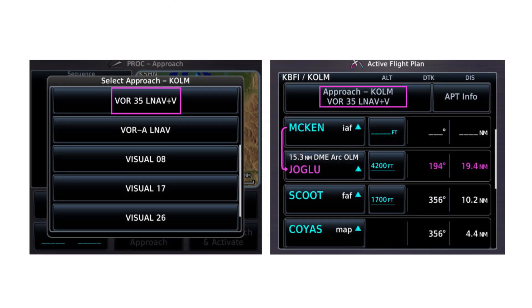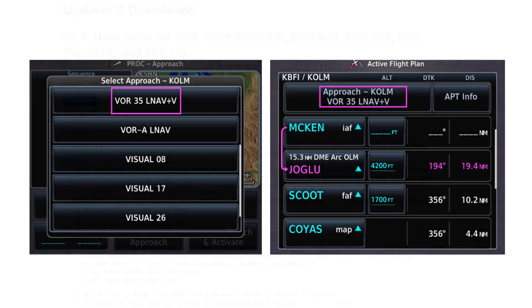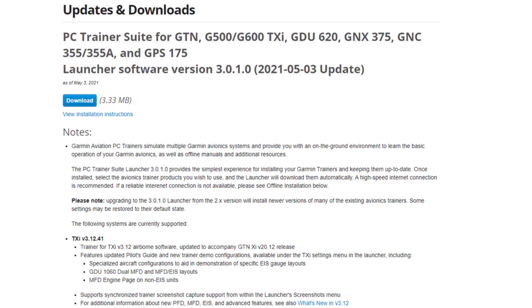But now the Garmin GTN-XI units, and I assume their siblings the GTX and latest GPS navigators, have added advisory vertical guidance even to VOR approaches. To my knowledge, this feature hasn't been documented in Garmin manuals or other sources, and it's not clear to me which minimum hardware and software combinations support this feature. You can, however, experiment with this feature in the current version of the free Garmin PC Trainer Suite, available for download from the Garmin website.